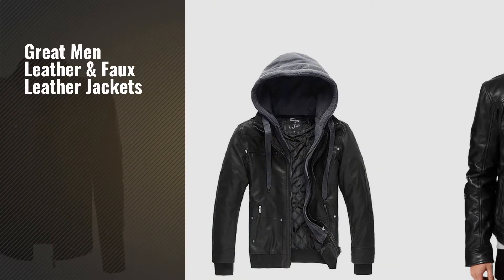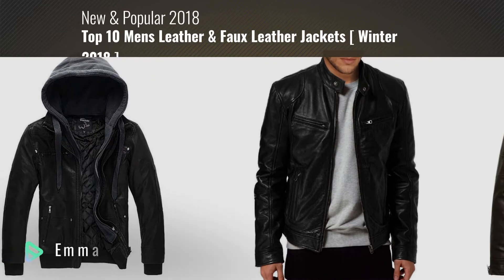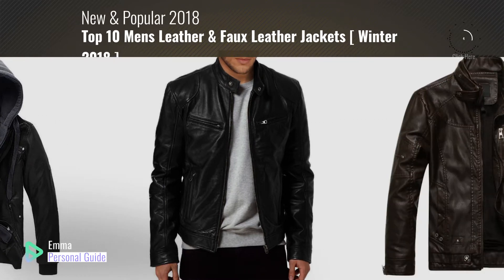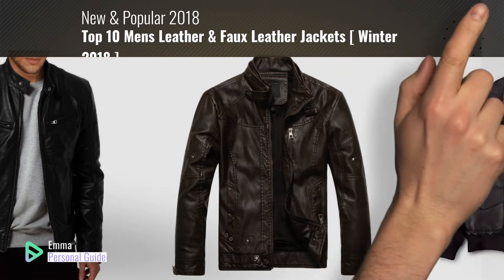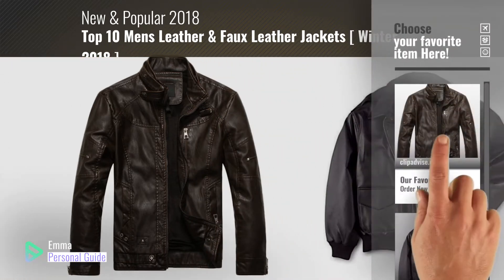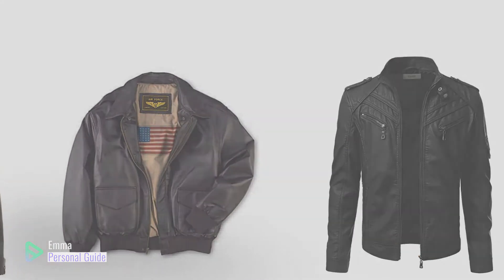If you're looking for great men's leather and faux leather jackets, this video is for you. My name is Emma, your personal guide, welcome to our channel. At any time you can click this circle in the corner and get more info and real time deals on your favorite products. Ready? Let's start.